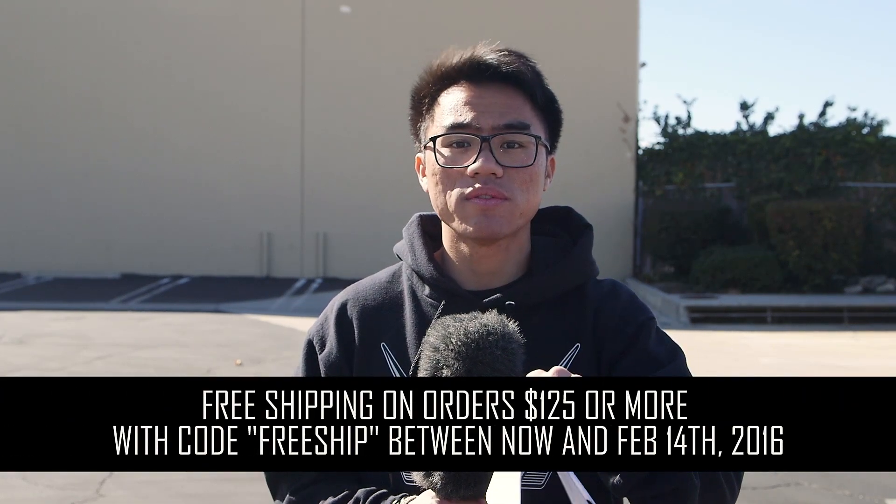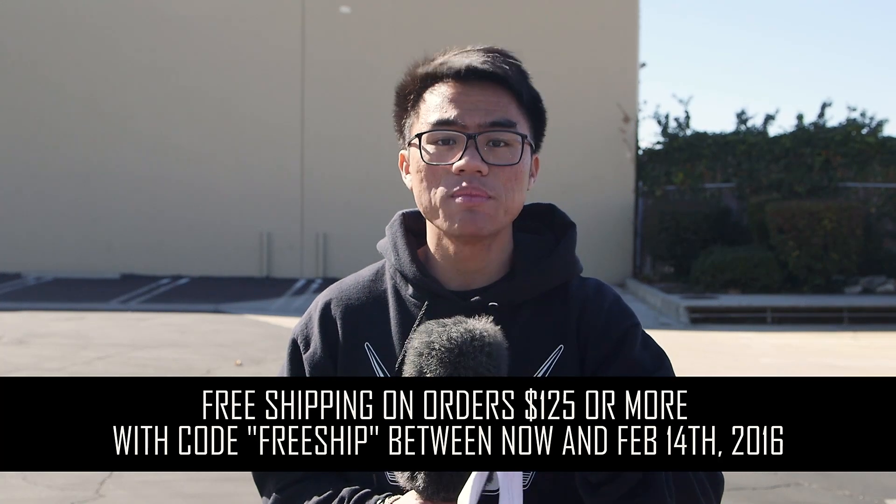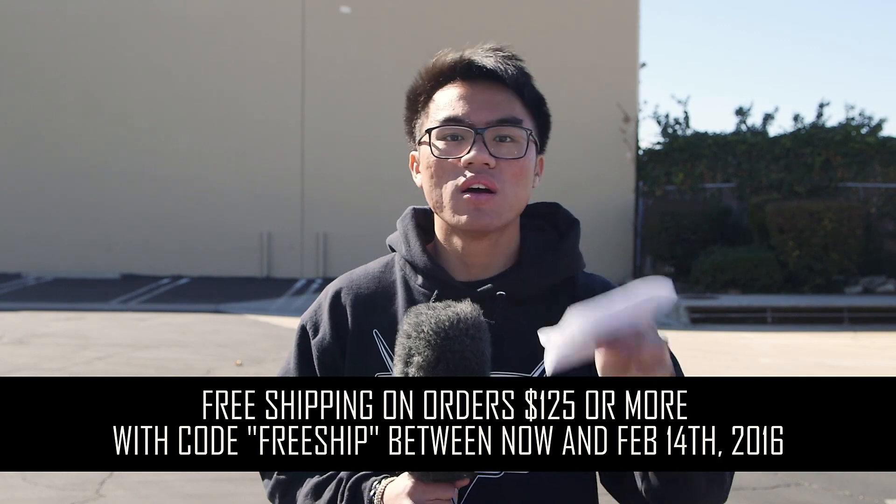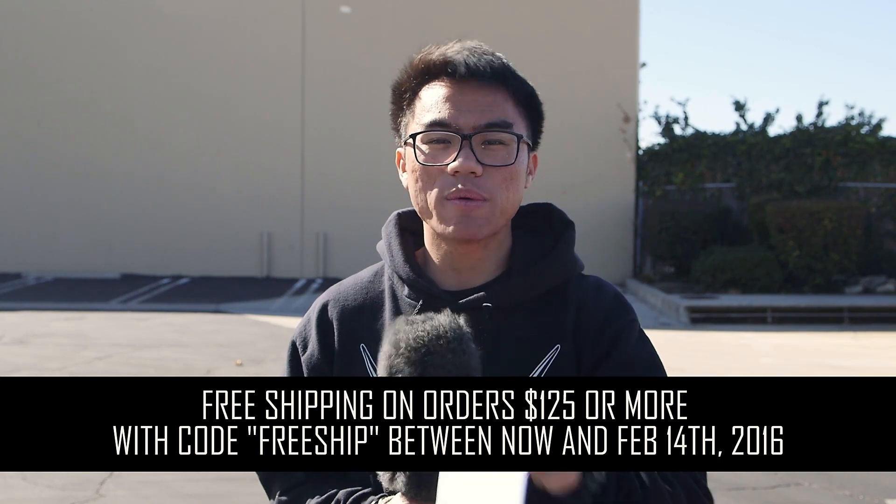Secondly, flat rate shipping is now over. But don't worry — for every $125 you spend on AirsoftGI.com, you can use the coupon code FREESHIP to unlock free shipping from February 1st today to February 14th. So in this time frame, if you want to get yourself something special at AirsoftGI.com, do so now.